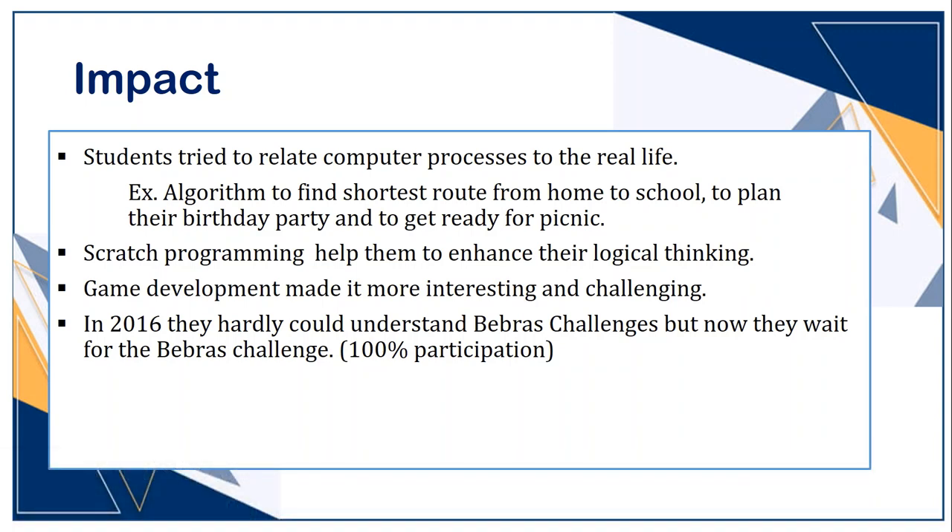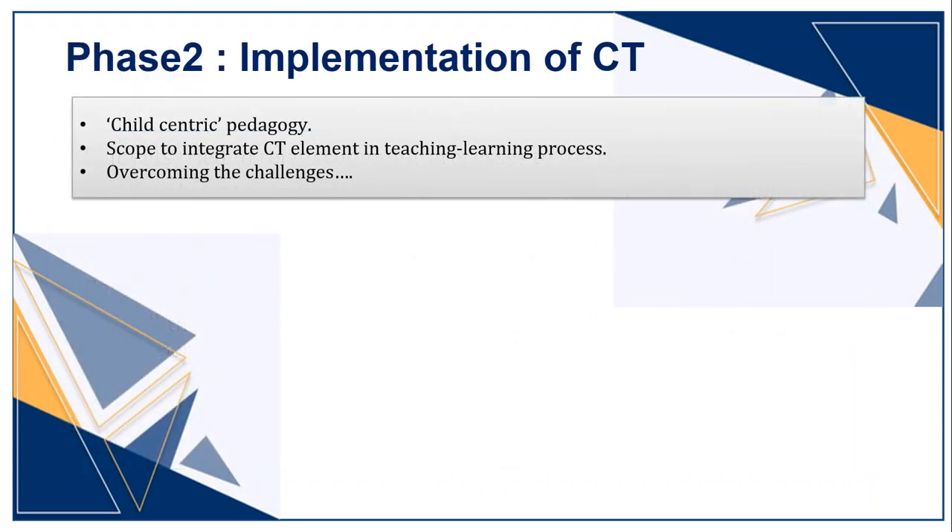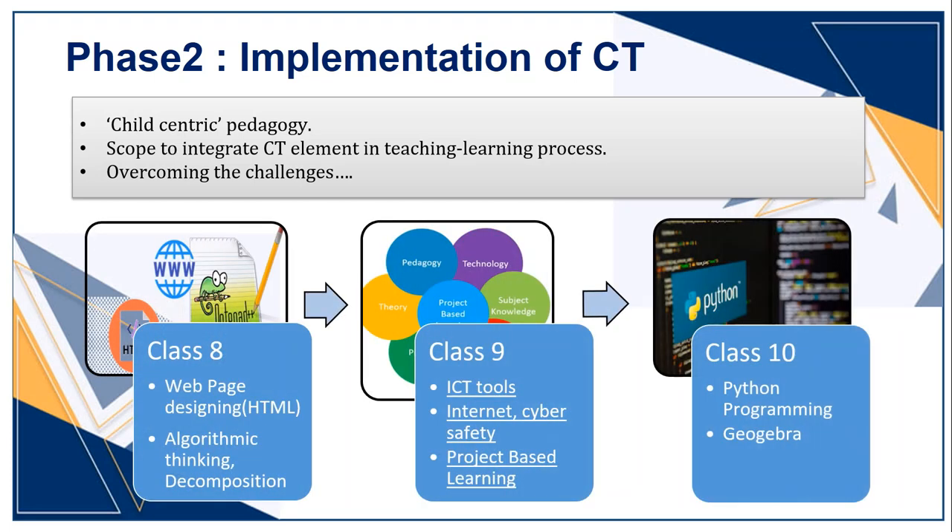Now coming to higher secondary, where we don't have much scope to change the syllabus. For Standards 9 and 10, we have to follow the board's pattern. But by changing pedagogy, we can achieve our goals of integrating CT. Like in Standard 8, we were taking HTML from the beginning, but now we focus on algorithmic thinking and decomposition strategies. Instead of introducing HTML tags directly, we ask students to explore different websites, find out main components, and draw relationship maps of the connected content.